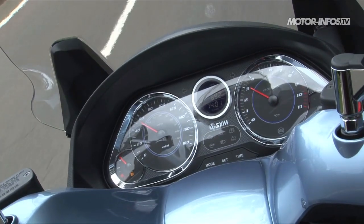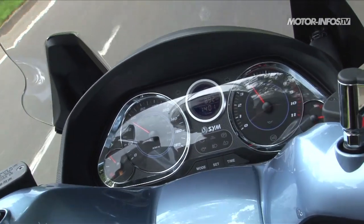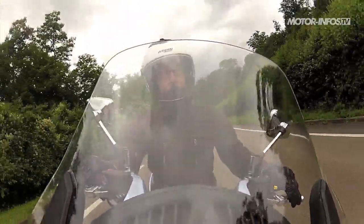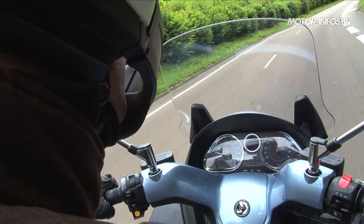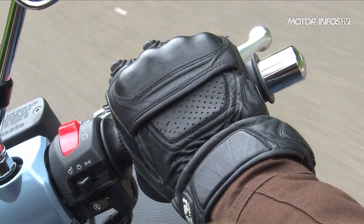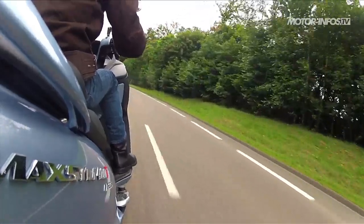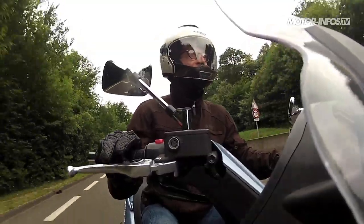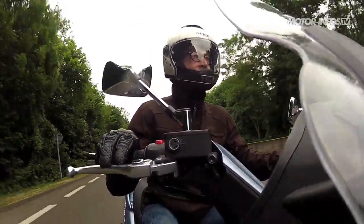Sur voie rapide, le monocylindre 4 temps à injection de 32 chevaux flirte avec les 150 km/h chrono. La protection offerte par le pare-brise est convaincante au niveau du buste et les vibrations sont bien filtrées. L'arrivée de l'ABS ne perturbe pas l'excellent freinage du Maxsym, qui offre puissance et progressivité. Le système d'antiblocage n'est pas couplé au levier gauche, mais il apporte un net gain de sérénité lors des freinages d'urgence ou sur route glissante.